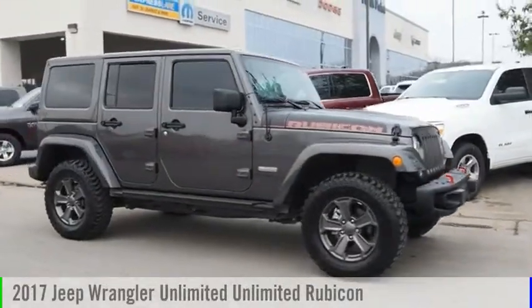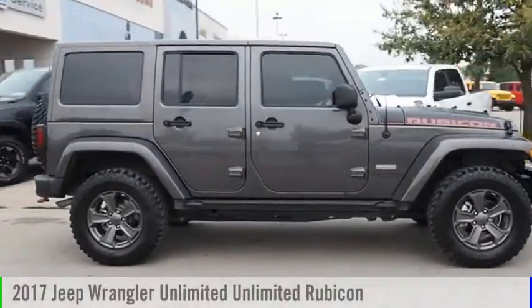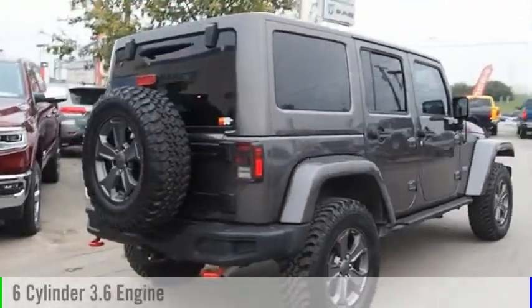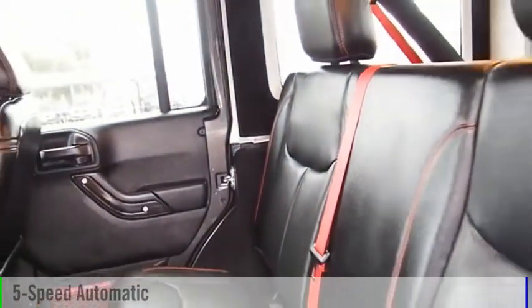Take a ride in the 2017 Jeep Wrangler Unlimited. This vehicle is powered by a 4-wheel drive, 6-cylinder, 3.6-liter engine and comes with a 5-speed automatic transmission.